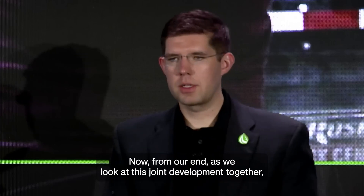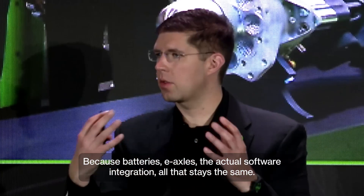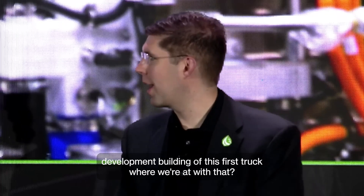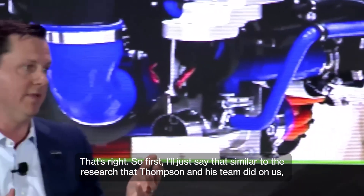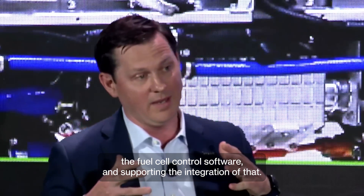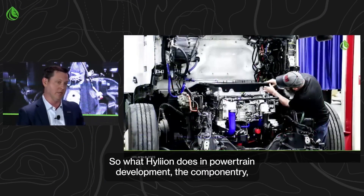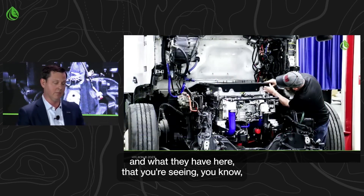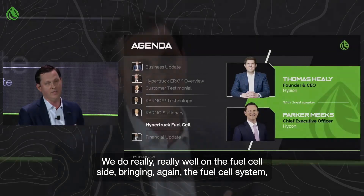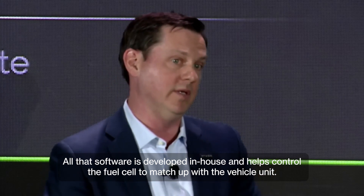From our end, as we look at this joint development, this is really leveraging what we've already built from a powertrain solution — batteries, e-axles, the actual software integration — all that stays the same. Hyzon brings the fuel cell system, the integration support on the fuel cell side, and the control software. All that software is developed in-house and helps control the fuel cell to match up with the vehicle unit.